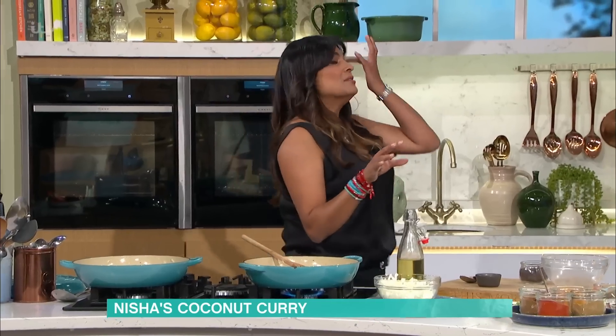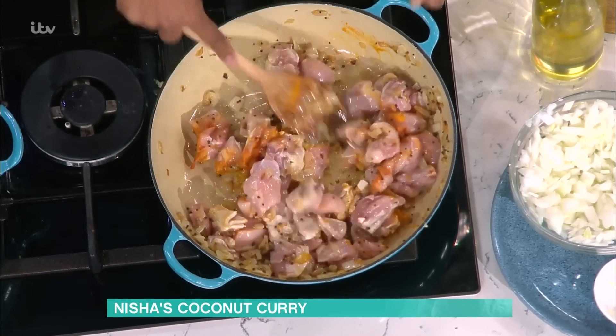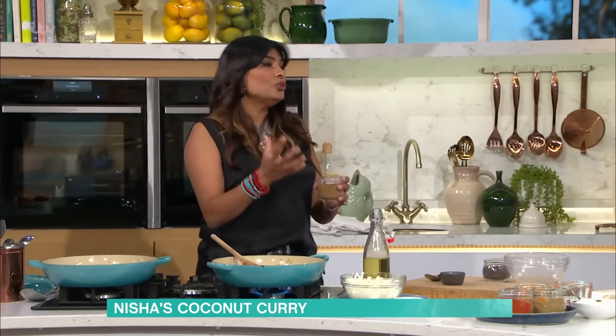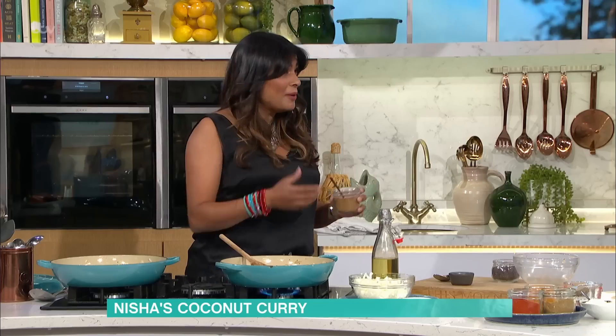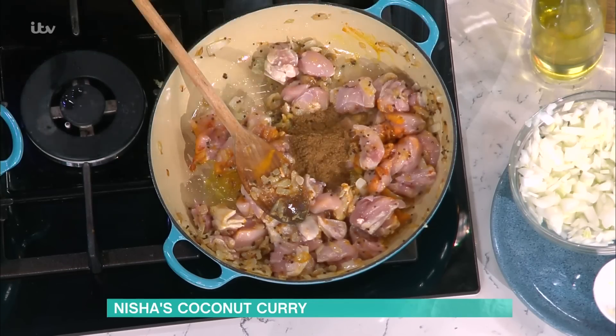Really simple in terms of the spicing. Turmeric and chilli go into all curries. These are really foundational spices. So: onion, ginger, garlic, chicken, turmeric, chilli. And then we go in with the meat curry spice, which is garam masala. Garam masala is about 20 spices blended together. All you need to make a really good chicken curry of any kind is turmeric, chilli, and a big bag of garam masala in your cupboard.